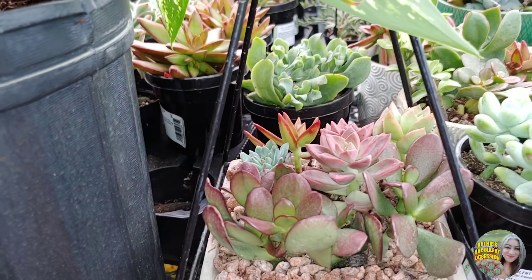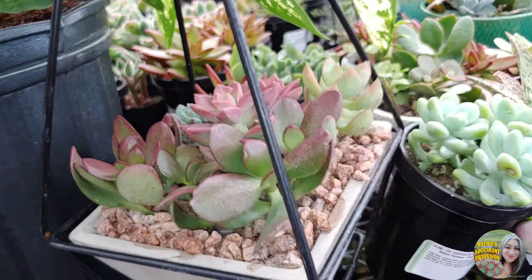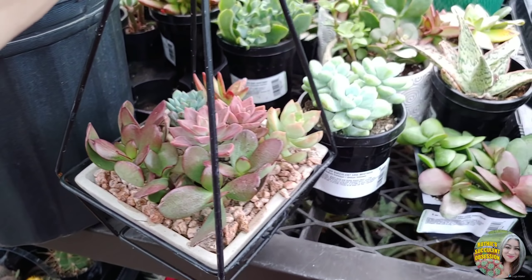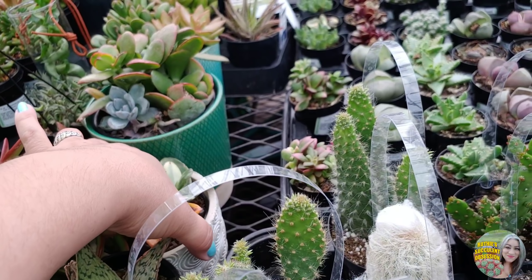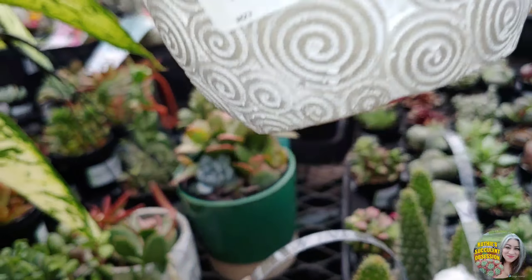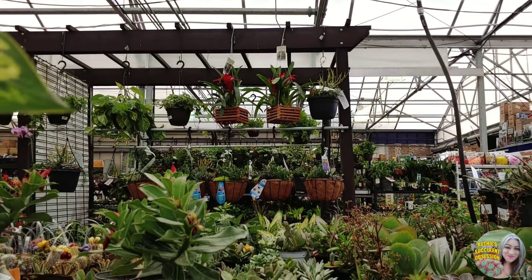Some of these curly jades, Crassula over there — I'm sorry. Oh look how cute — $20 I think. Don't drop it.